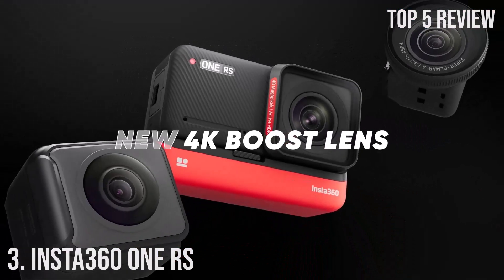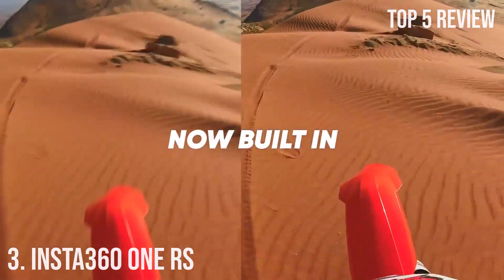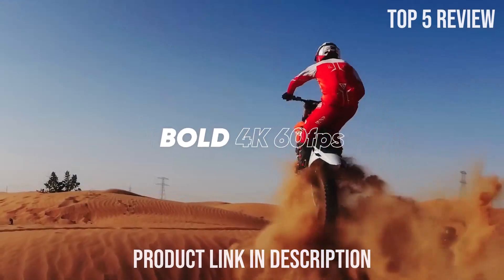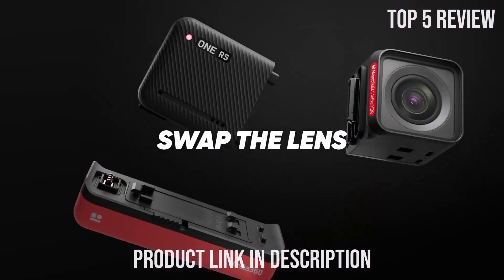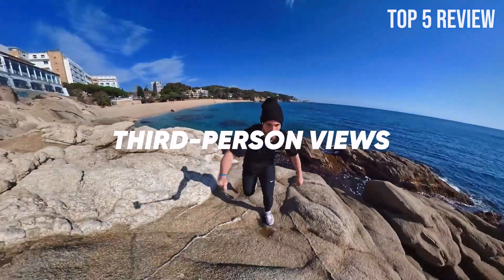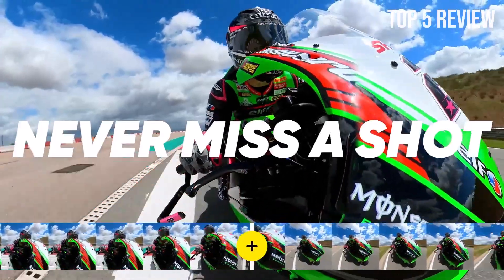Number 3: Insta360 One RS. The Insta360 One RS Twin Edition is a groundbreaking action camera designed to revolutionize your content creation. With a host of features including interchangeable lenses, waterproof capabilities, 4K 60 frames per second video, 5.7K 360-degree recording, image stabilization, 48MP photo capture, and active HDR, the Insta360 One RS offers endless possibilities for capturing your adventures.